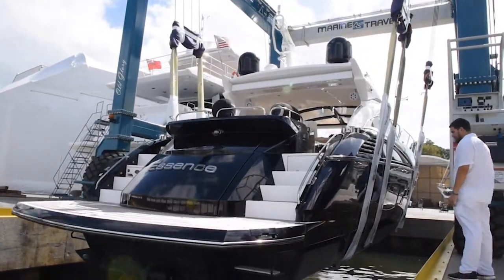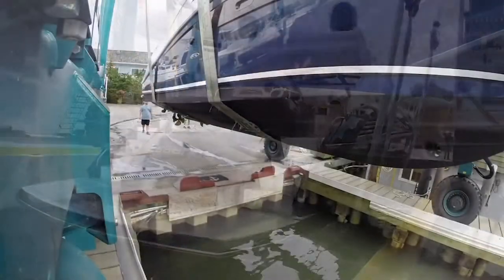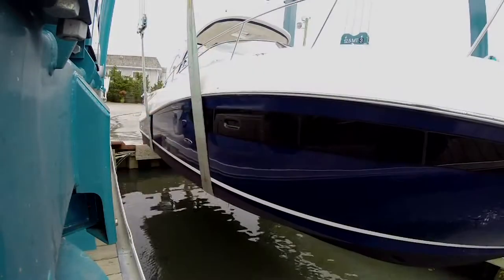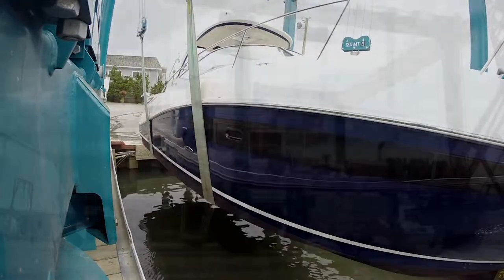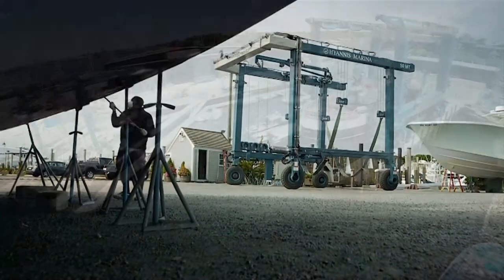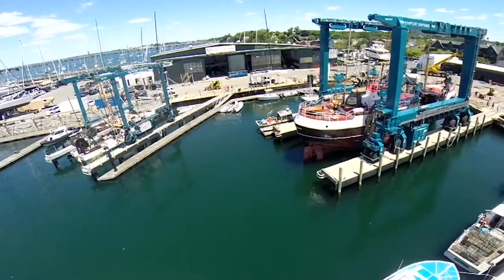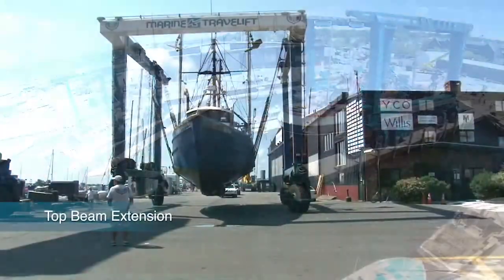On Marine Travel Lifts, every detail has been thought of to provide you with the lowest possible operating costs over the lifetime of your machine. Regular lifting of sailboats and other tall vessels can require more clearance.